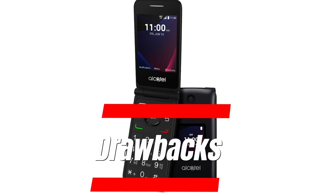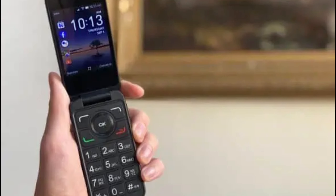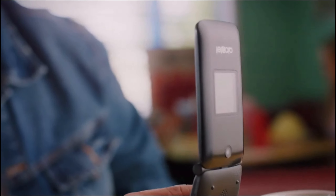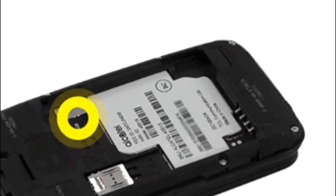These can be its drawbacks. The Alcatel Go Flip V is only available in the U.S. and works on limited networks. The 2MP camera is not suitable for taking high-quality pictures or recording video in any light condition. With only a 1,150 mAh battery, users will find it hard to get through a full day before needing to charge up again.